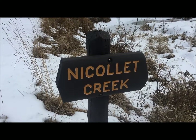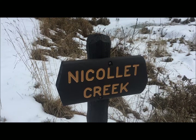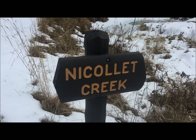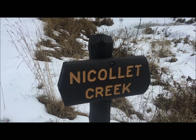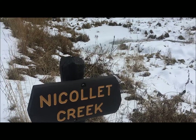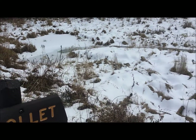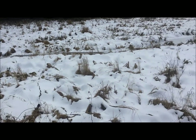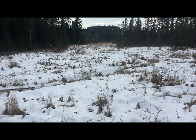Joseph Nicollet traced the source of the Mississippi River upstream from Lake Itasca. I'm standing on the banks of Nicollet Creek in Itasca State Park, and this spring-fed creek runs through what's known as Nicollet's Valley. We're going to follow it to find the true source of the Mississippi River. It's much easier to find in winter.